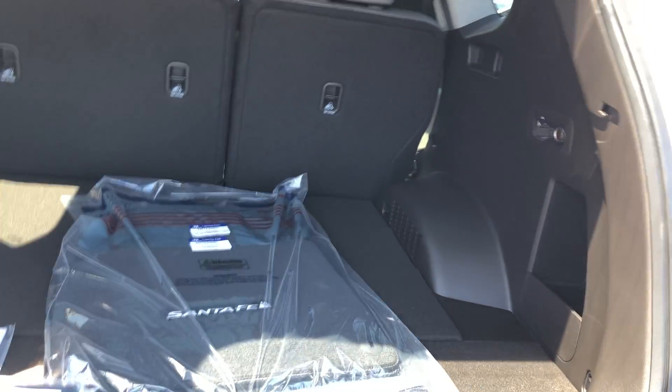Lots of space here in the trunk. You have the 60-40 split seats. You also have the buttons here to put the seats down.